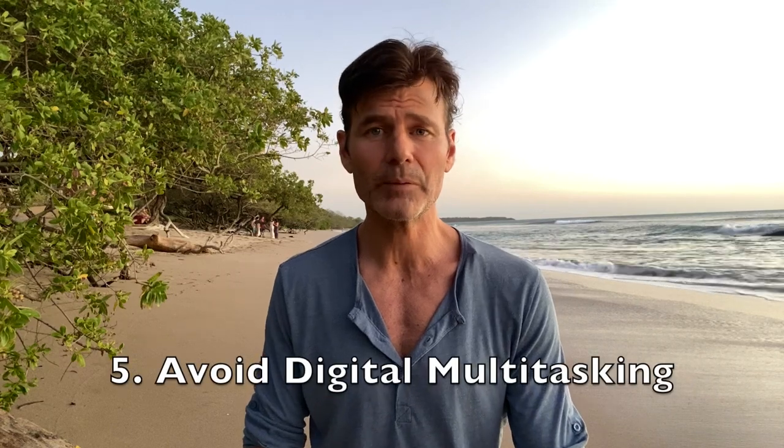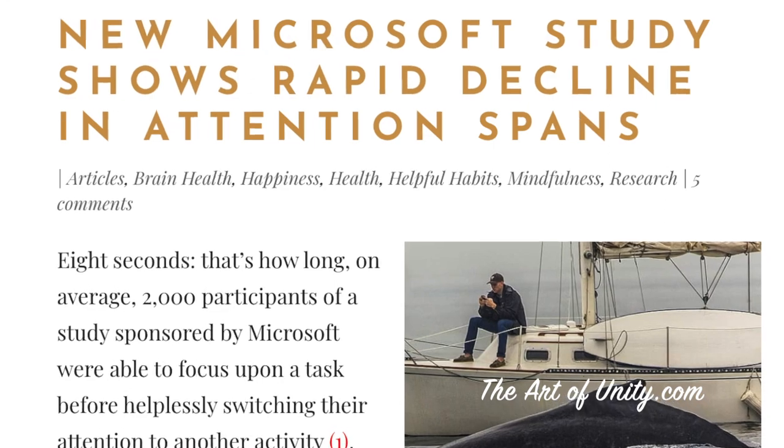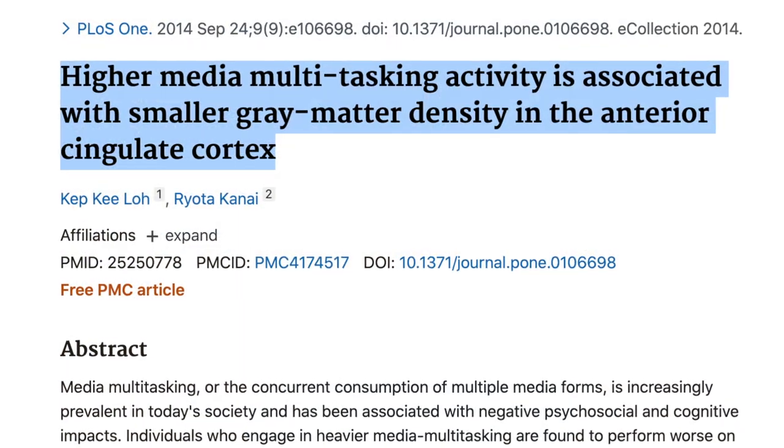Digital multitasking is becoming a big problem — it might seem effective, but it's making us less focused. A recent Microsoft study showed that the average attention span of participants was only eight seconds. A goldfish, by the way, has an attention span of nine seconds, so when we're using our cell phones and devices too much, we could be a second behind that. Researchers are also showing that people who engage in higher amounts of multimedia tasking have smaller amounts of gray matter, linked to decreased cognitive control and emotional regulation. The average young adult sends 109 text messages and checks their phone over 60 times per day, and this is considered addictive behavior — one that causes 27% of car accidents.